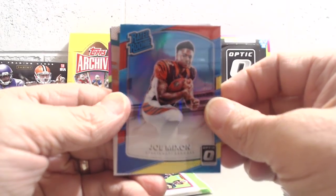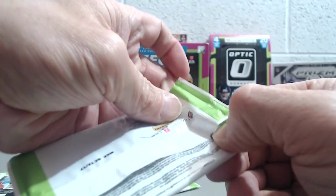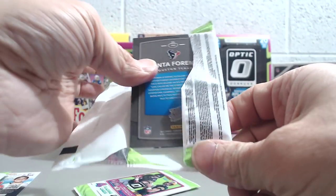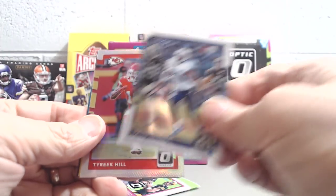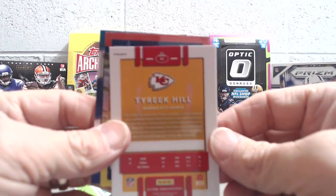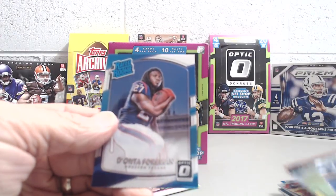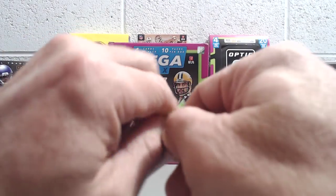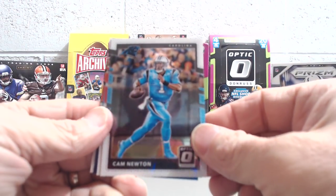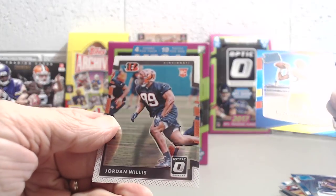Let's hope we get a Kamara, a Hunt, a Watson — anybody that's not a nobody. Tajae Sharpe, Tyreek Hill — that's a holo, you can see the prism right up there in the corner. Azeez and Foreman. So far this is not turning out to be the greatest box. Cam Newton, Deshaun Jackson, Joshua Dobbs, and Jordan Willis. We did not get one of the big name rookies.